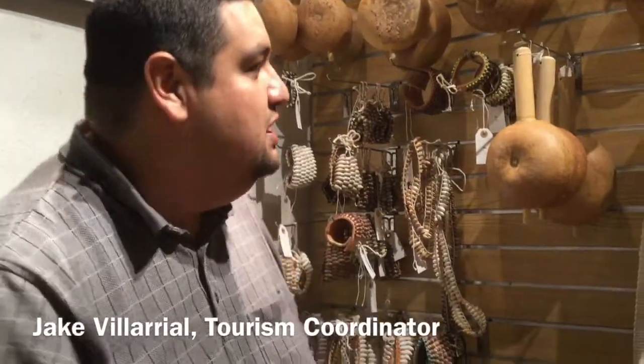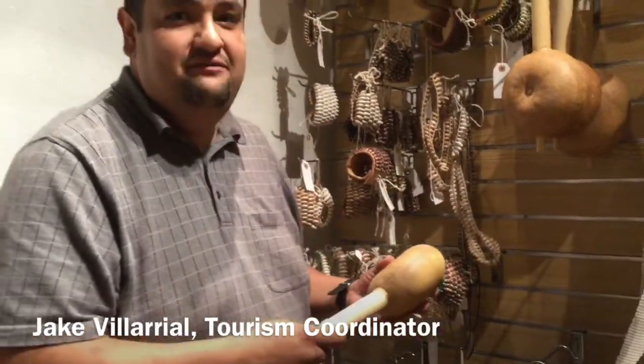Hello, my name is Jake. I'm from the Poeh Cultural Center in Pojoaque, New Mexico, and we're going to look at some of the items we have in our gift shop.